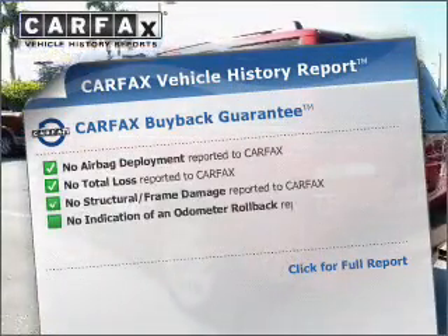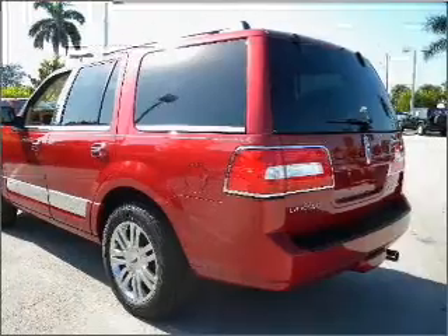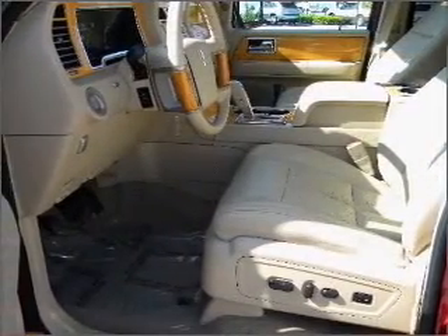Know the history on this ride and greatly reduce your buying risk with the included Carfax Vehicle History Report. Plus, enjoy these notable features included in this vehicle: power door locks, power windows, power steering, and cruise control.